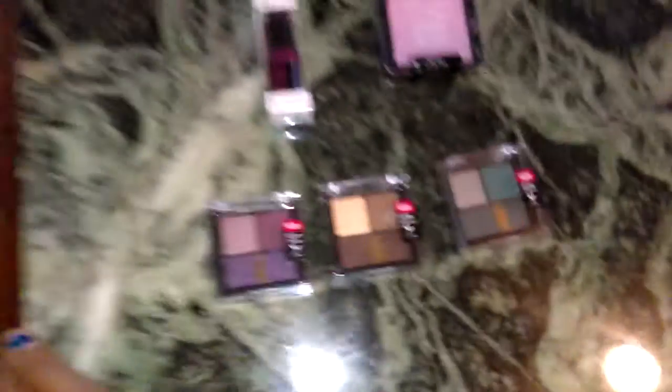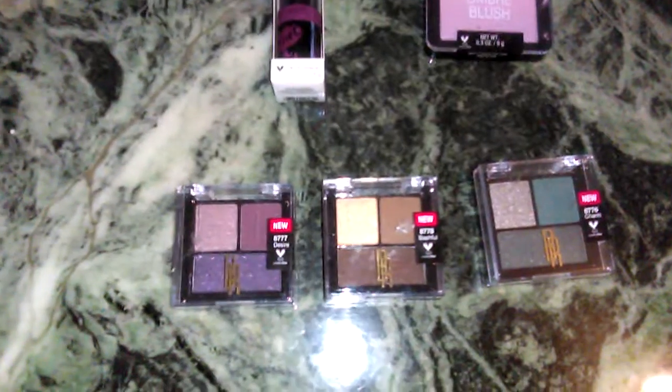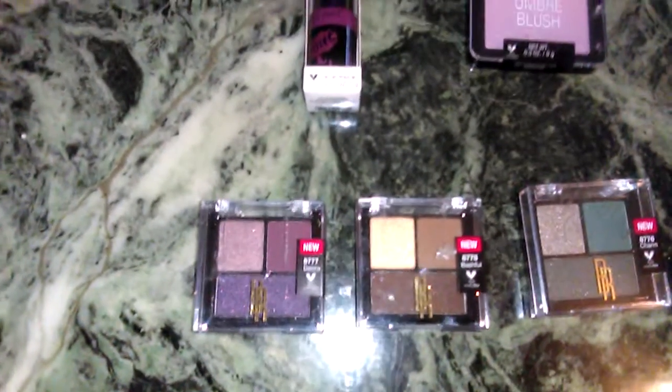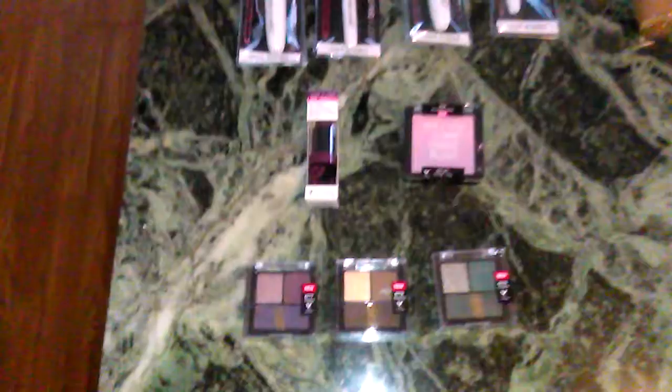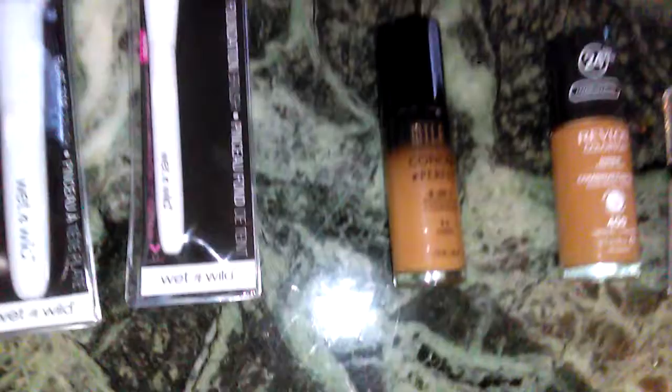You can't beat a great deal! Black Radiance, in case you didn't know, is made by the Markwin Group — M-A-R-K-W-I-N — who also makes Wet n Wild, Color Workshop, and some other brands. Awesome deal. Then I went over to the Milani section.